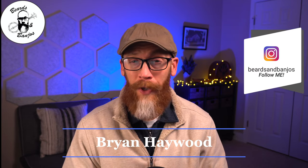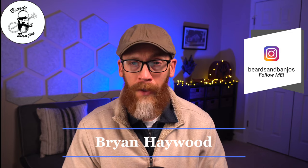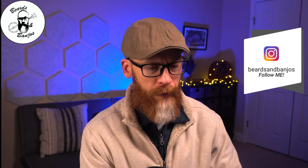Hey guys, Brian Haywood here. Welcome back to my Beards and Banjos YouTube channel where we try to help you grow your best beard possible. Thank you for joining me — we're doing a little company product review, company spotlight if you will, for a new company. But I said it was a little something old and a little something new, and we're talking about Bam Boxfella today.